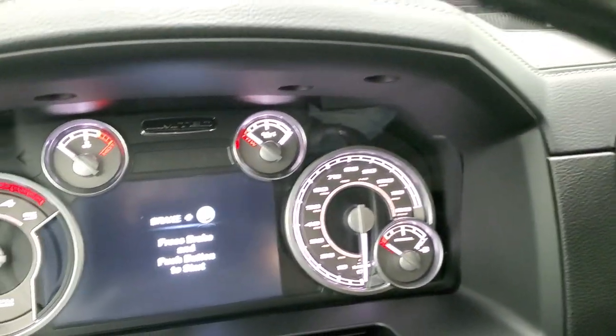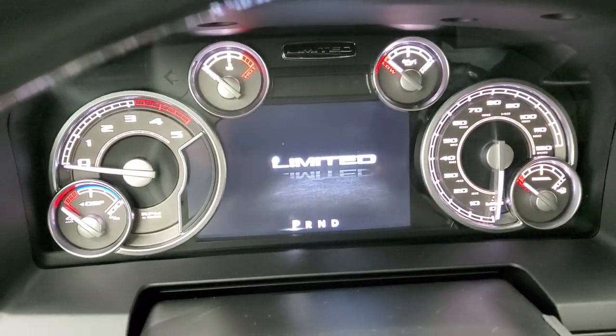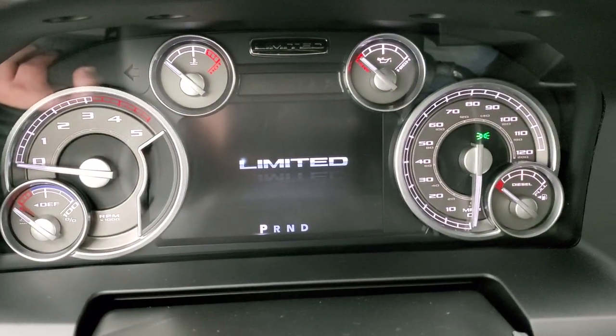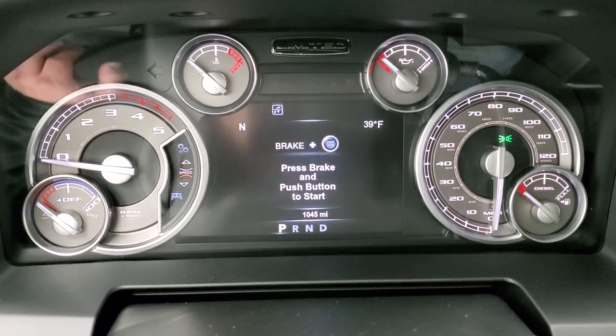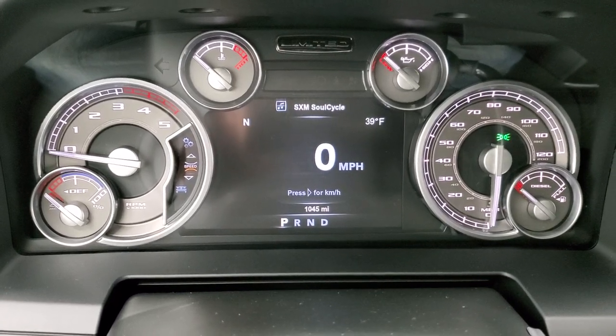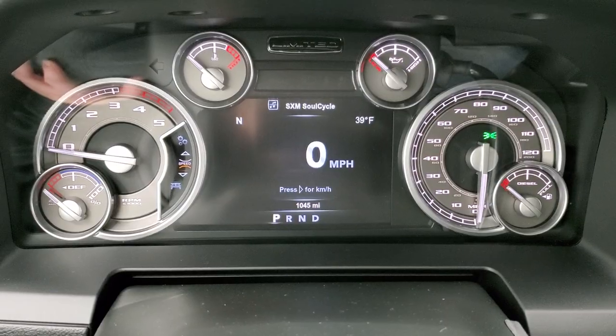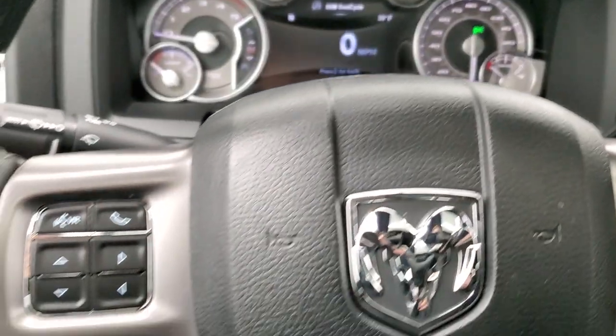Inside you can check out the instrument cluster and radio. You can see this truck only has 1,045 miles. You get the digital speedometer, compass, and outside temperature display — you can change those corners to read pretty much whatever you want. You can see just how clean that instrument cluster is.